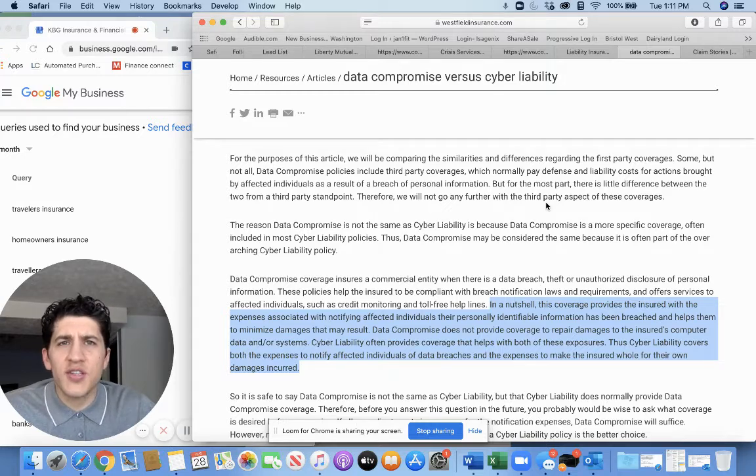A quick topic to cover: you'll see data breach and cyber liability — so what's the difference? Data breach coverage provides expenses associated with notifying individuals that their information has been hacked or compromised. It doesn't provide coverage to repair damages to the insured's computer data or systems. Cyber liability gives you a bit of both — it covers both the expenses to notify affected individuals of data breaches and the expenses to make the insured whole for their own damages incurred.